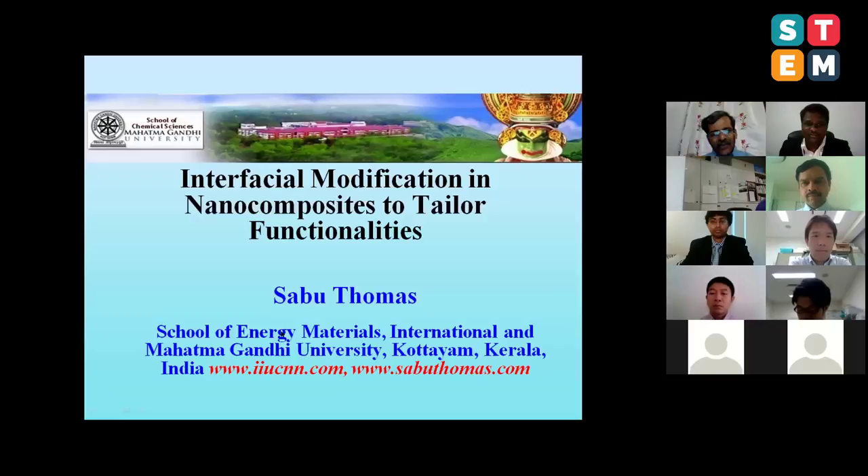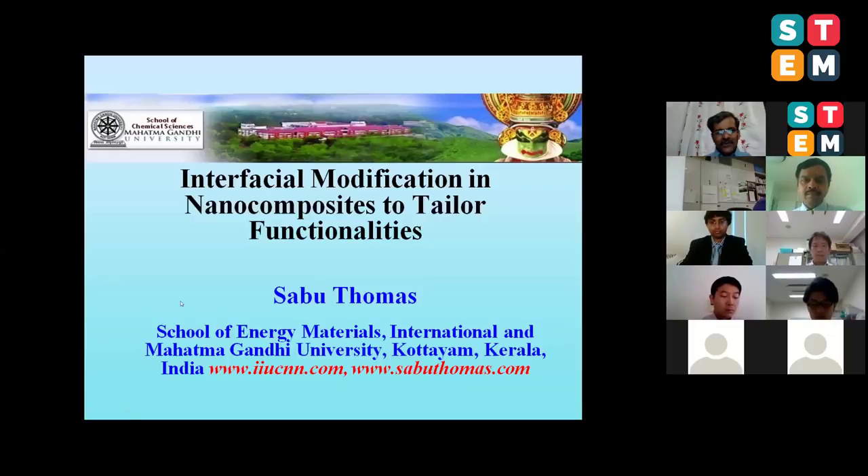I'm very pleased to be associated with this conference. The title of my presentation is 'Interfacial Modification in Nanocomposites to Tailor Functionalities.' What I'm going to show you is how we can modify the surface interfaces to meet the required properties and also to manufacture high performance materials. You can see the aerial view of my facility - it's a very green campus.